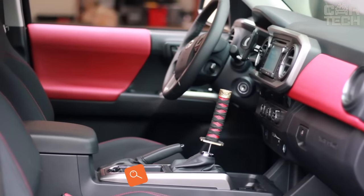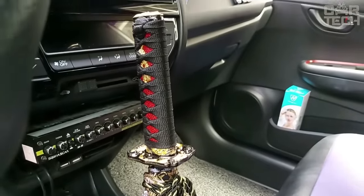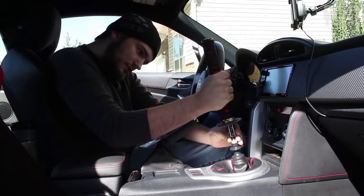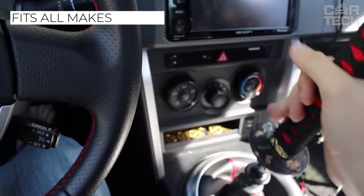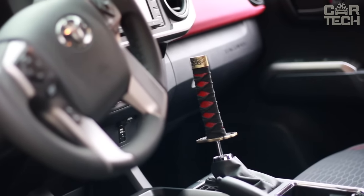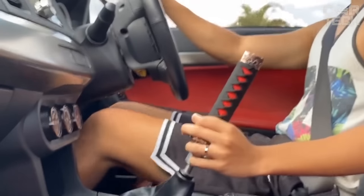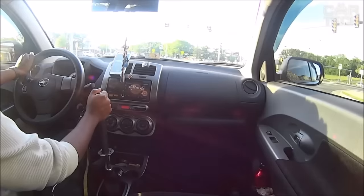If you want to distinguish your car from the gray mass of faceless saloons stamped on the assembly line, pay attention to the gear shift knob. This variant is made in the form of a handle from a samurai sword. Such tuning is especially suitable for Japanese-made cars, but the handle can be installed on any other brand. This handle looks quite intimidating, so other drivers are likely to be afraid to cut such a samurai on the road. The handle is made of steel, aluminum, and fabric weave, its height is 15 centimeters, and there are several different color solutions.